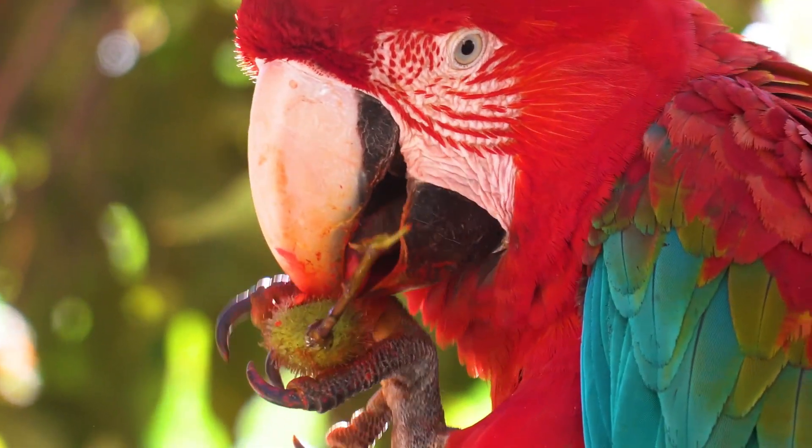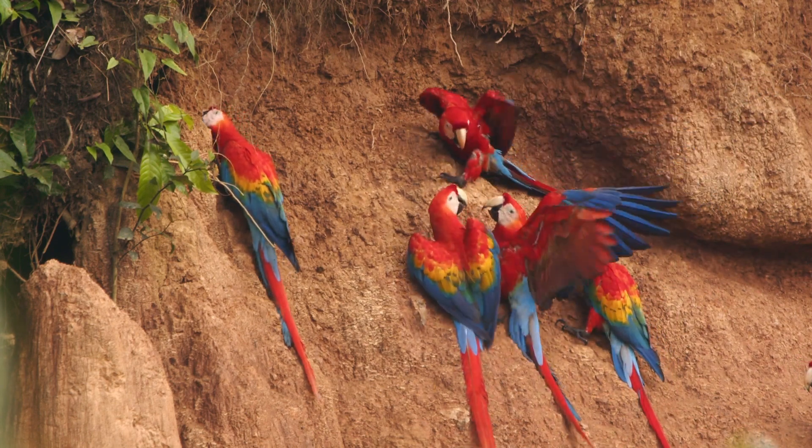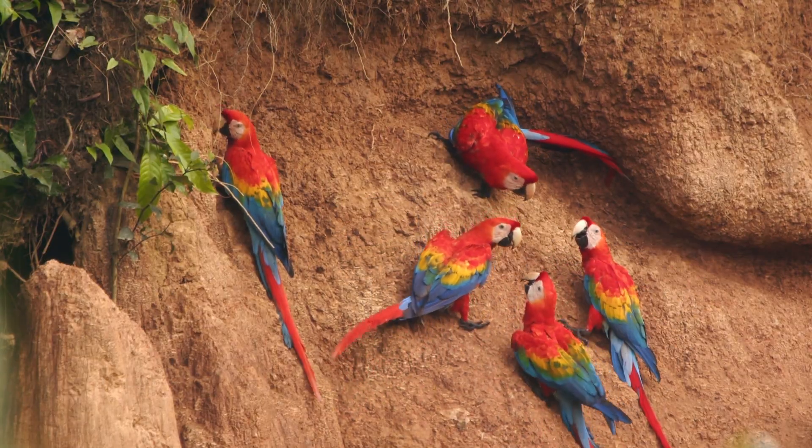To safely digest these toxins, macaws often visit clay licks along riverbanks. These mineral-rich deposits help neutralise plant toxins and provide important nutrients.